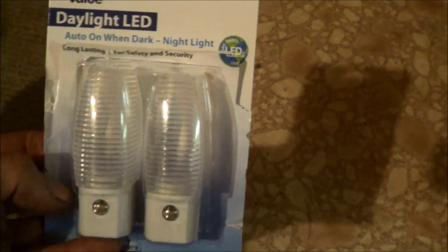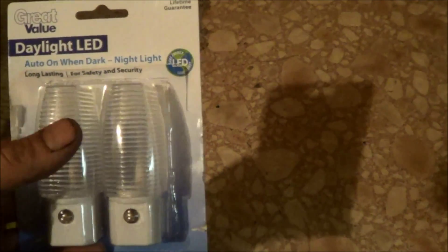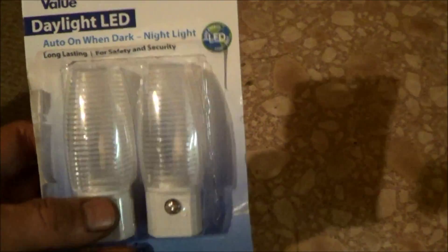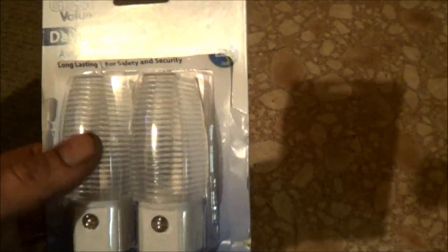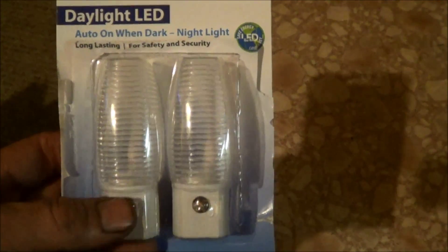I went to the dollar store looking for a nightlight, but the only ones they had required a manual switch — I needed an automatic one with a cadmium sulfide cell. So I ended up going to Walmart and got a two-pack for about four bucks. I've got one for my project and an extra, and since they're LED I can use the LED for something else.